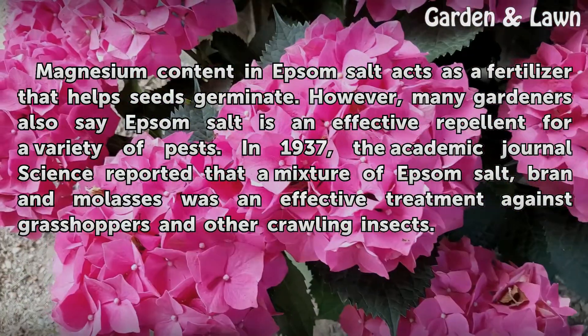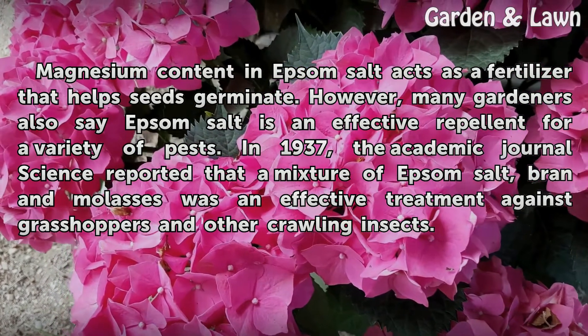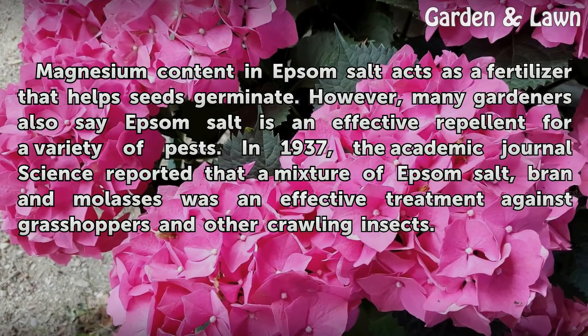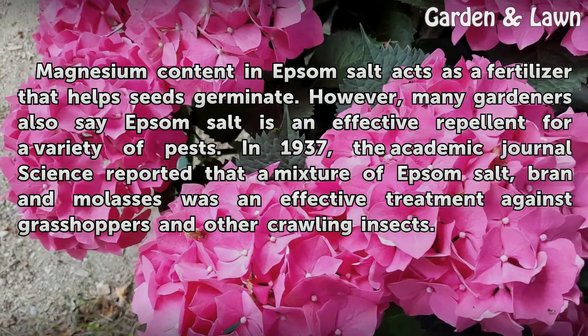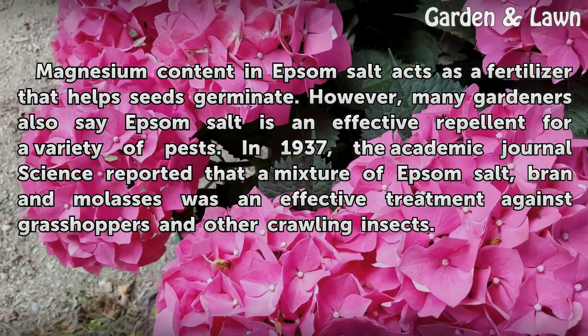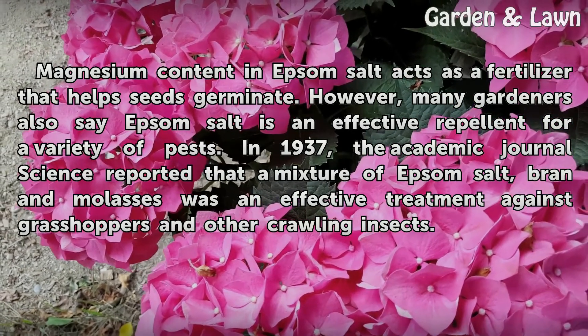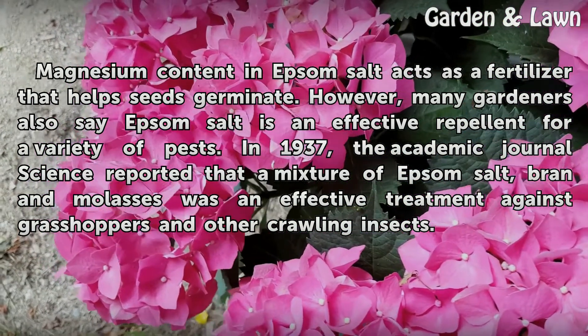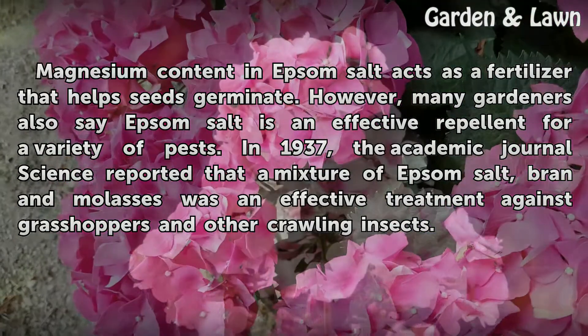Magnesium content in Epsom salt acts as a fertilizer that helps seeds germinate. However, many gardeners also say Epsom salt is an effective repellent for a variety of pests. In 1937, the academic journal Science reported that a mixture of Epsom salt, bran and molasses was an effective treatment against grasshoppers and other crawling insects.